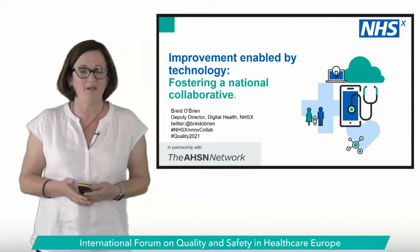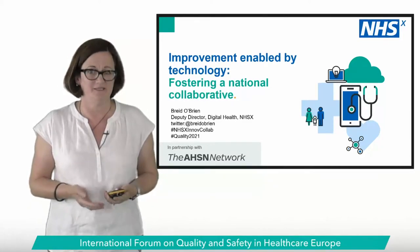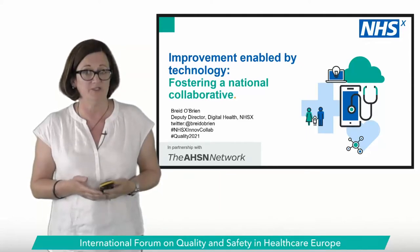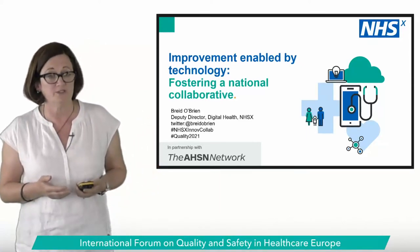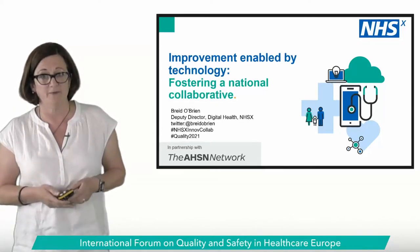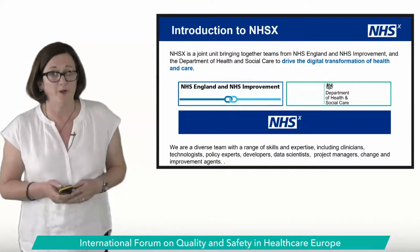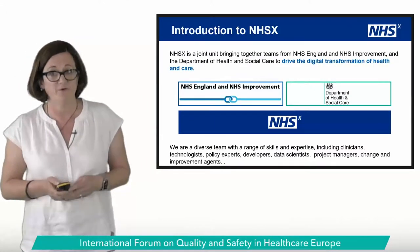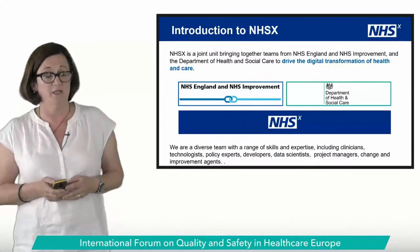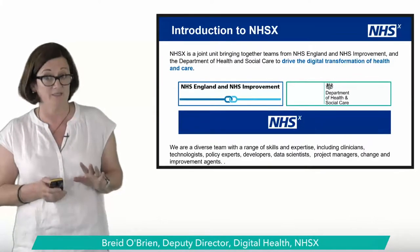Good afternoon everybody and welcome to our Improvement Enabled by Technology journey. I'm delighted to lead this session where you're going to hear from teams across England as part of our National Innovation Collaborative to support patients at home using digital technology. You'll hear from frontline teams about the fabulous work they've been doing in unprecedented times.